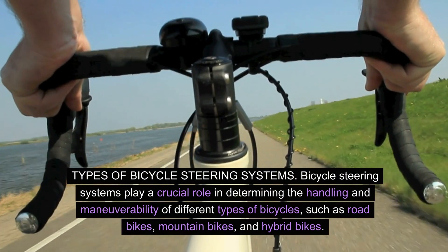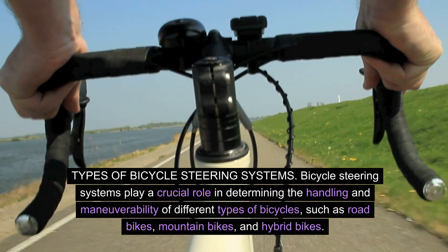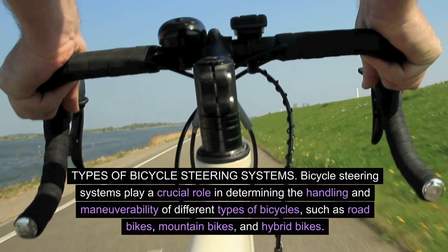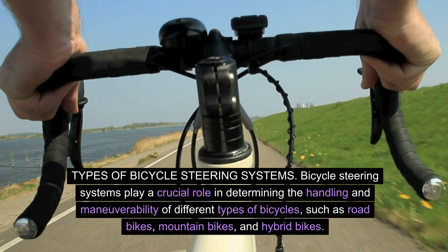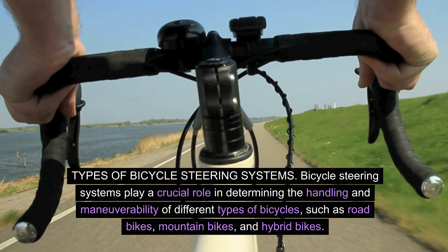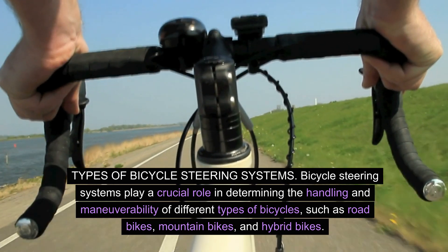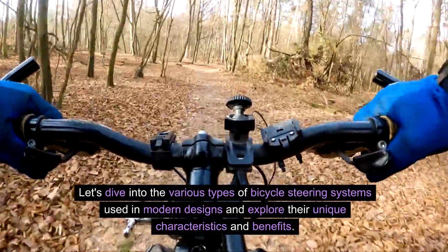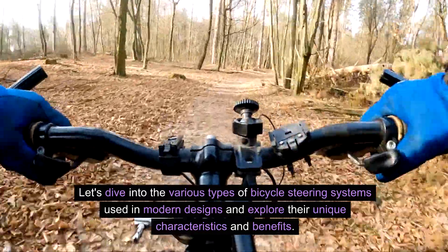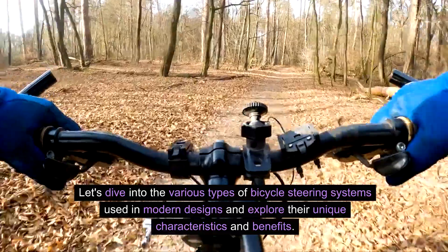Types of bicycle steering systems. Bicycle steering systems play a crucial role in determining the handling and maneuverability of different types of bicycles, such as road bikes, mountain bikes, and hybrid bikes. Let's dive into the various types of bicycle steering systems used in modern designs and explore their unique characteristics and benefits.